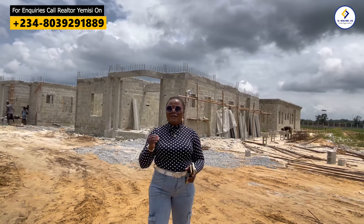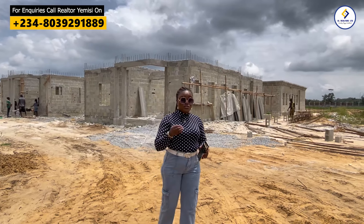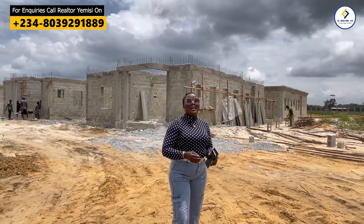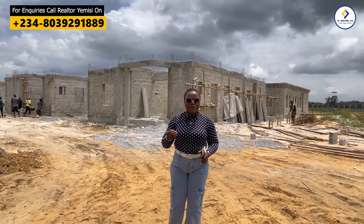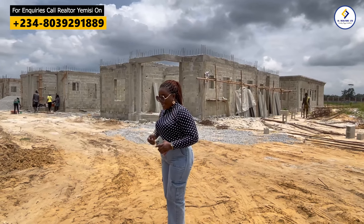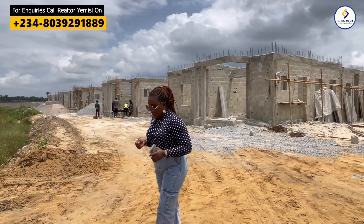So this is to tell you that development in Amen Estate Phase 3 is actually coming up pretty fine and we are not joking with the development that is ongoing here. When we told you that this is a buy and build estate, we meant every bit of the word — development is really, really ongoing here in Amen Estate Phase 3.